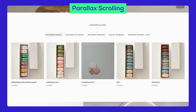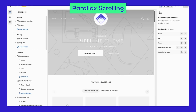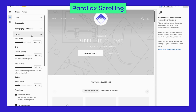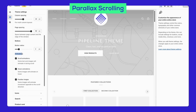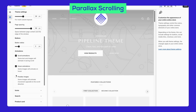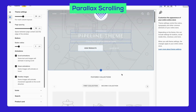Parallax scrolling adds a cool 3D effect as users scroll through your site. To configure it, go to the theme settings, click on Layout, and find the Animations section. Here, you can tick the animations you need: Scroll Animations — text and images animate in as you scroll; Hover Animations — images animate when you hover over them; and Parallax Images — images move opposite to the scroll direction, adding depth and interest.